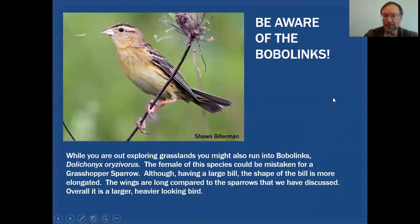As long as you're out in those grasslands looking for grassland sparrows you could also run into female Bobolinks. At a glance this bird would look very much like a Grasshopper Sparrow — you see the dark crown, you see a heavy bill, you see a white median crown stripe, the face is very plain except for some marking behind the eye. All of that could potentially lead you towards Grasshopper Sparrow.